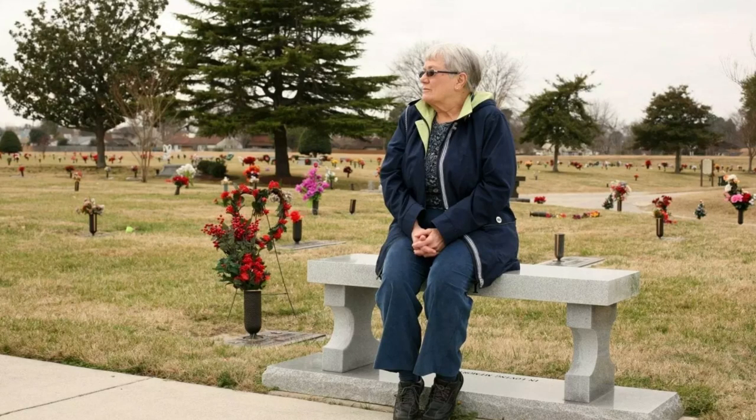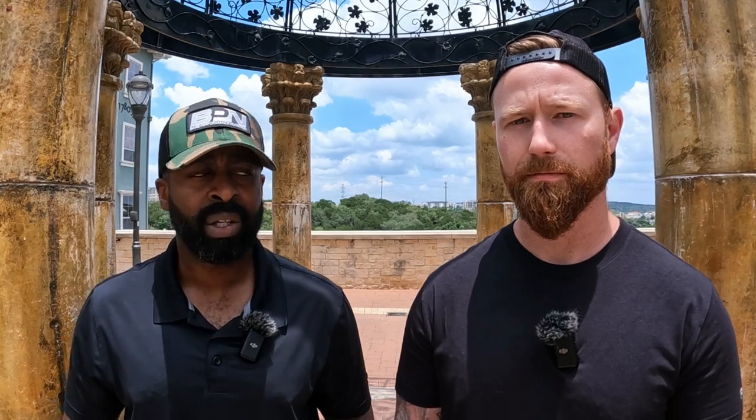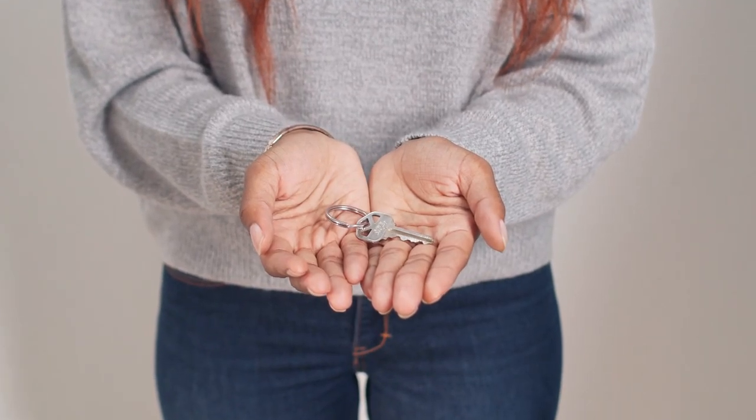Surviving spouses can also be eligible to use the VA home loan benefit. If you are a surviving spouse and you've lost your spouse due to a service-connected disability, your spouse was killed in action, or even missing in action, you may still be eligible to receive their VA home loan benefit. Log in to VA.gov and check the certificate of eligibility for yourself as a surviving spouse. It's a tough subject, but it's one that needs to be talked about because a lot of surviving spouses don't realize they can be eligible to use that benefit.